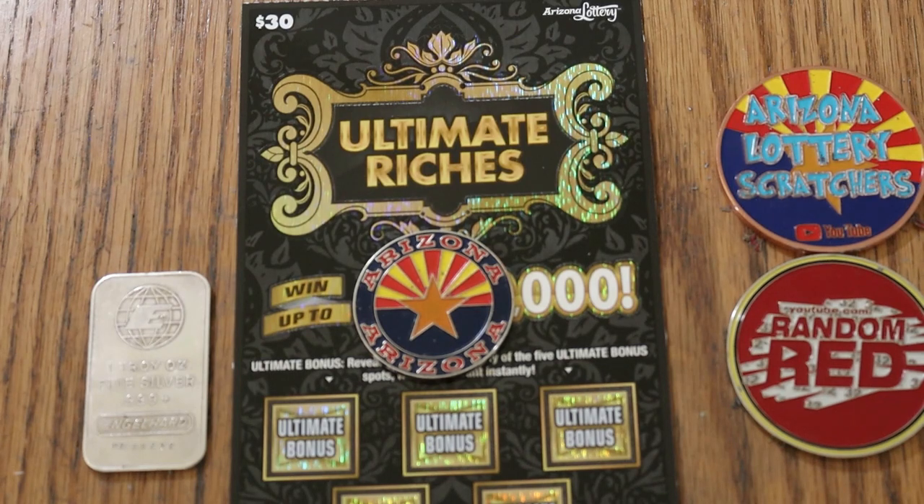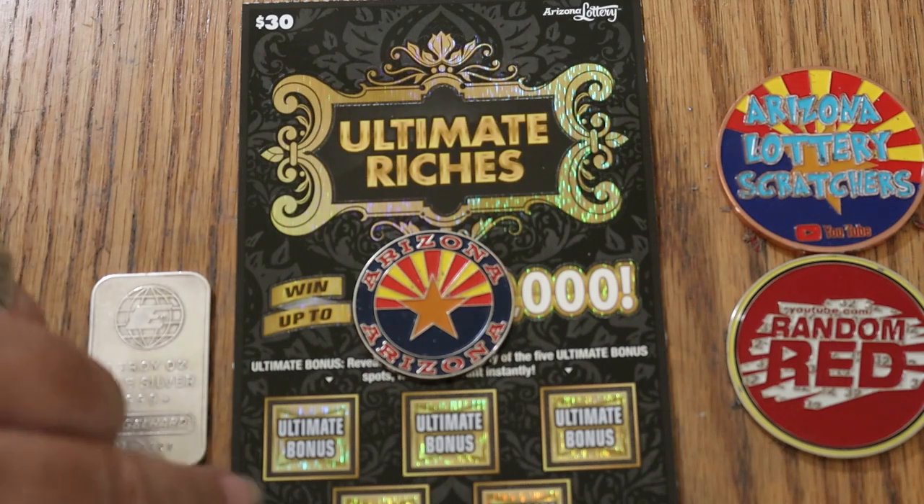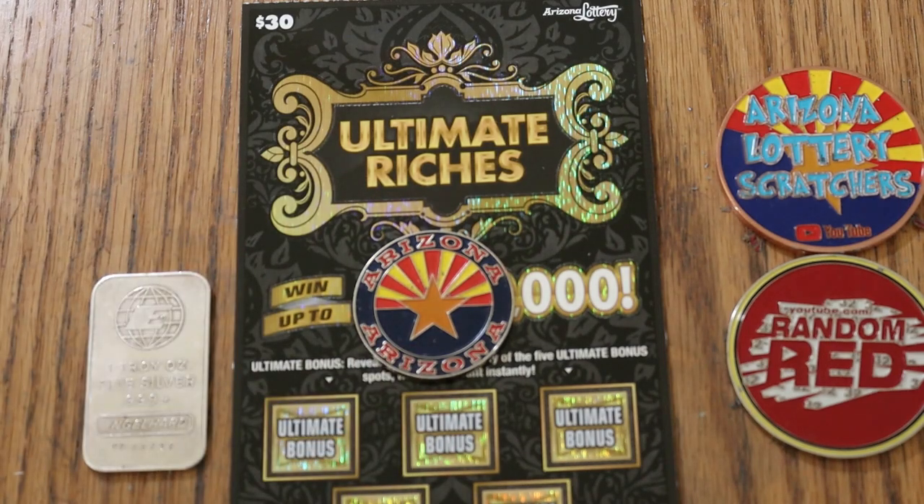So, match your number to the winning number. Find the flying dollar bill, win the prize. Find the 100 times symbol, win 100 times the prize. And this is, of course, the Ultimate Riches $30 ticket. Or you can find a variant of cash amounts under these bonuses.